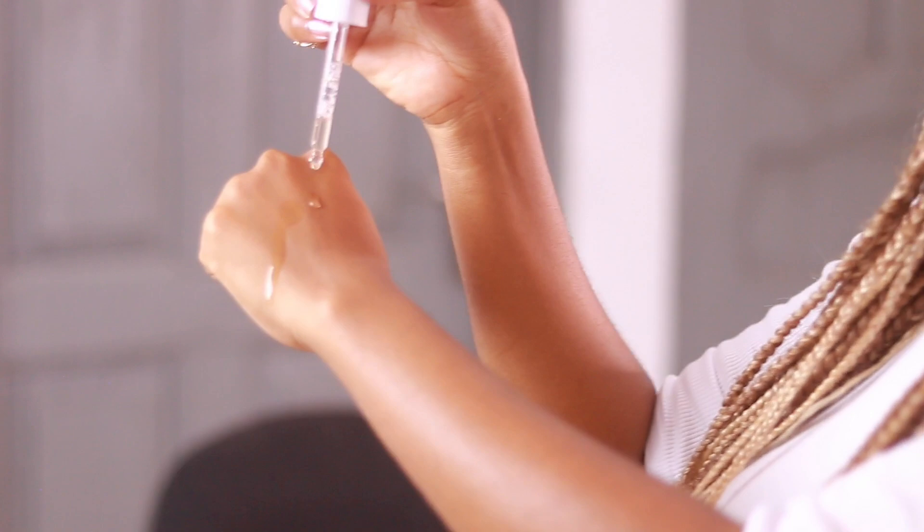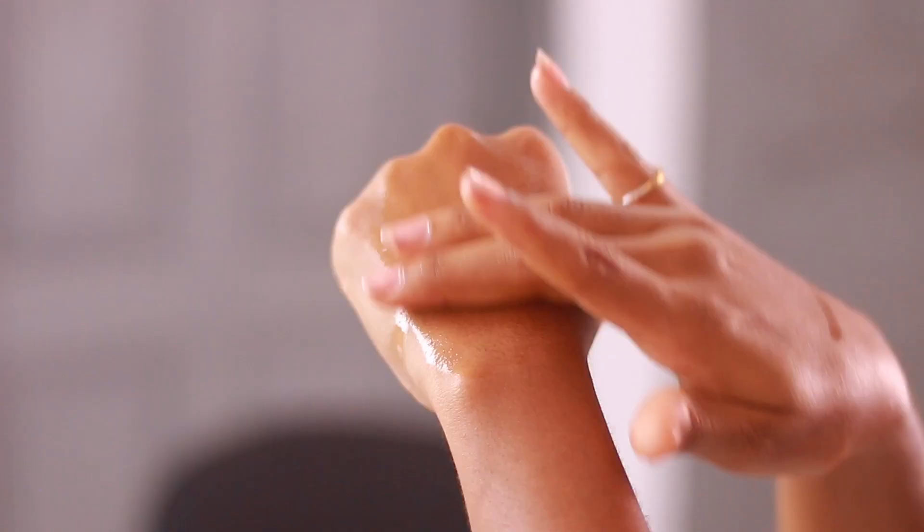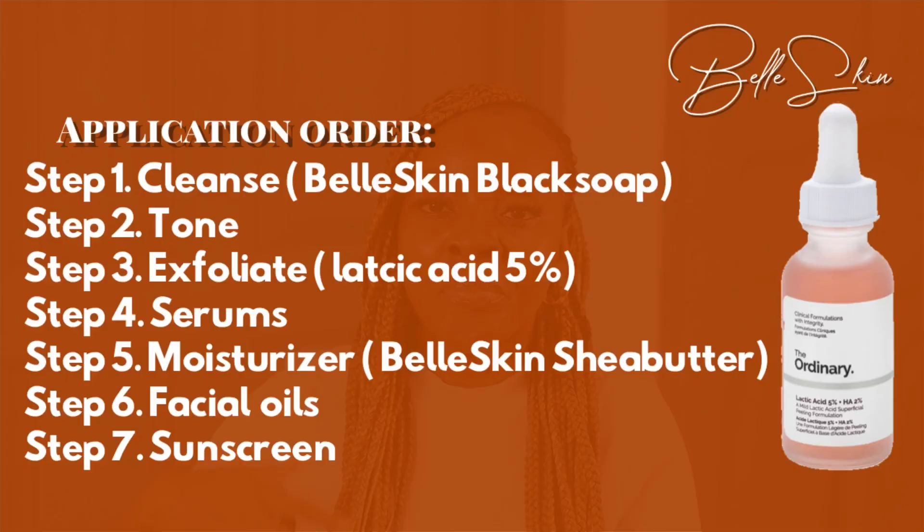This is what the gel looks like. Straight off the bat I can already tell this is a very liquidy, lightweight, water-based serum — a true water-based serum. It does have a slight tint to it, which comes from the Tasmanian pepperberry plant.